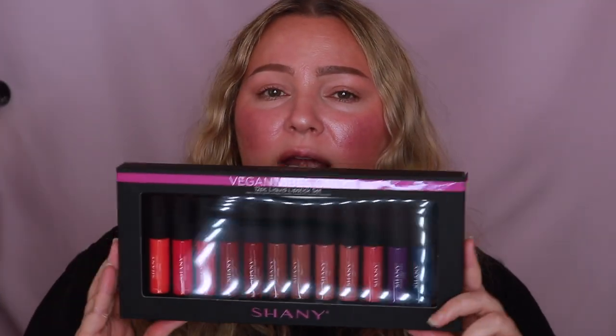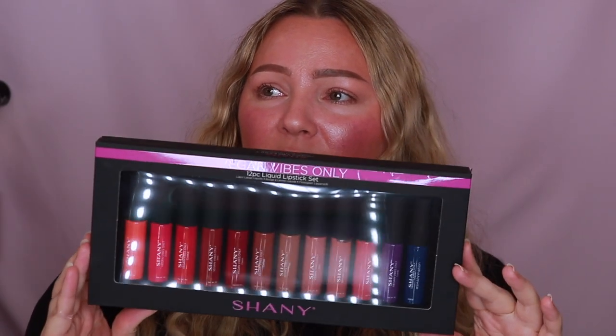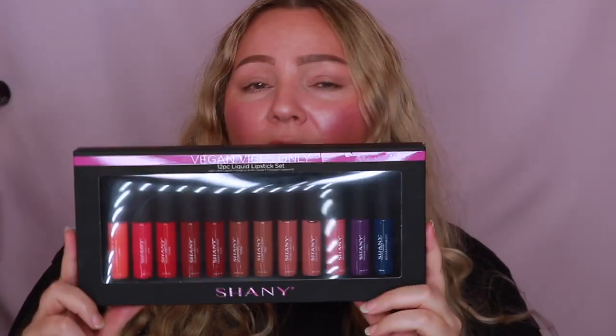It's got all of these beautiful colors in it. Shiny Cosmetics is so wonderful — they have always been so supportive of me. They just dropped a bunch of new products and new collections. I'm going to do an unboxing video with all of the Shiny Cosmetics stuff, but I love this lipstick collection so much I wanted to give it its own video.